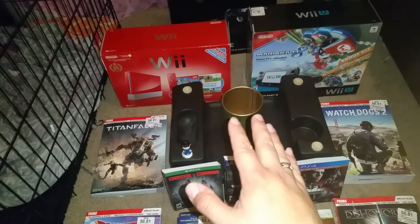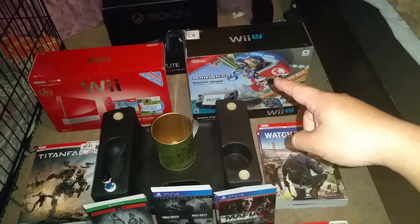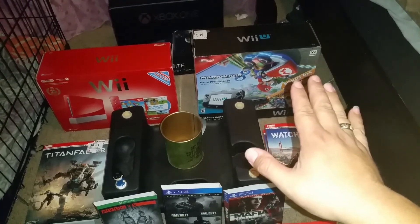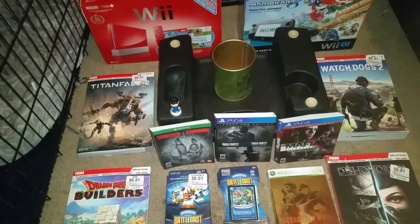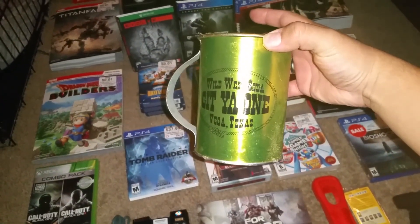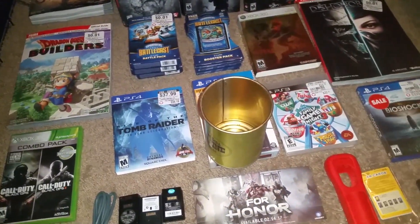We also found the Wii — the only thing inside was the Wii stand and the manual, that's about it. But this box is pretty awesome — red color, which I don't usually find. This is actually the second time I found the Wii U Mario Kart 8 box, which is awesome because these are still very expensive.